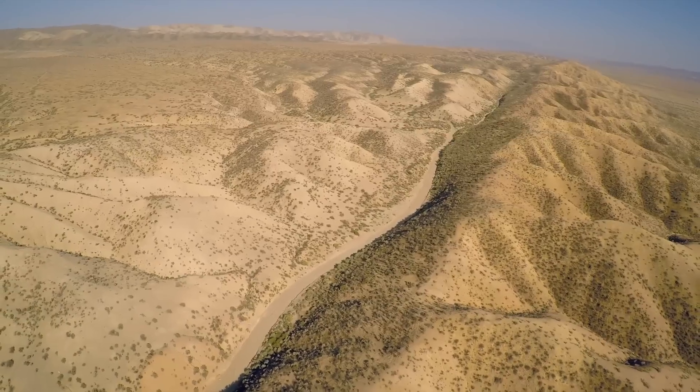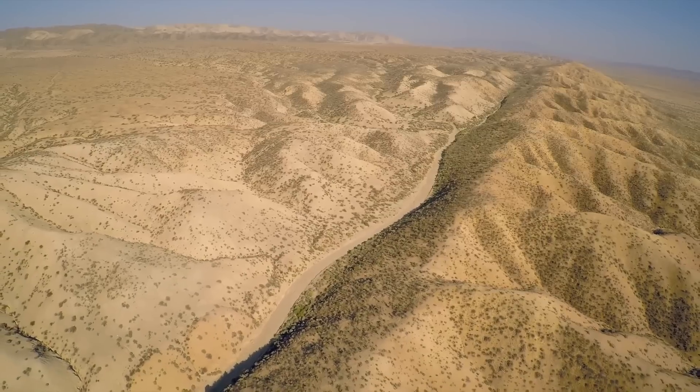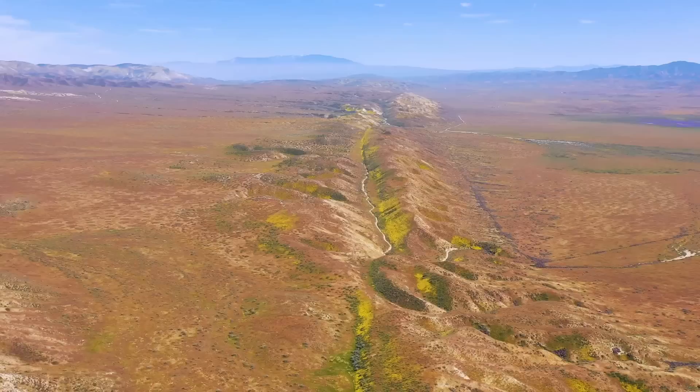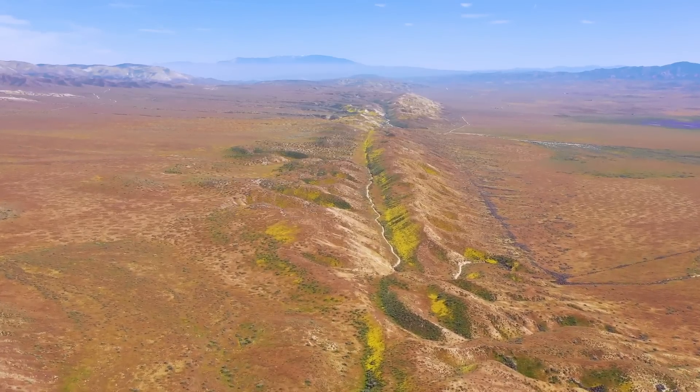The San Andreas fault in California is a strike-slip fault that marks the boundary between the North American plate to the east and the Pacific plate to the west. Yet this infamous fault line did not always exist.